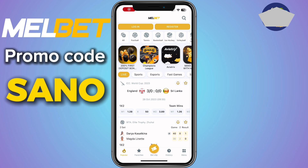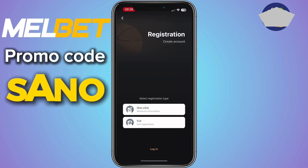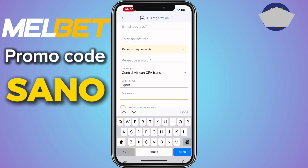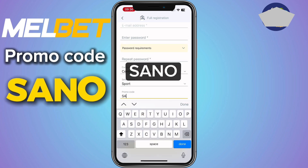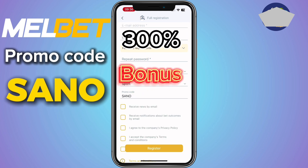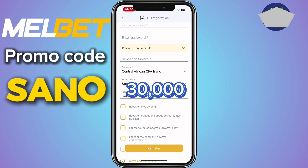Before we continue, I would like to create a professional Melbet account. To do that, click on Register and take the full option. Fill in your details correctly from your surname right down to your password. After doing that, in the promo code box, fill in Sanu. If you fill the promo code Sanu, Melbet is going to give you a 300% bonus on your first deposit — this means if you deposit 10,000, you receive 30,000 as bonus.